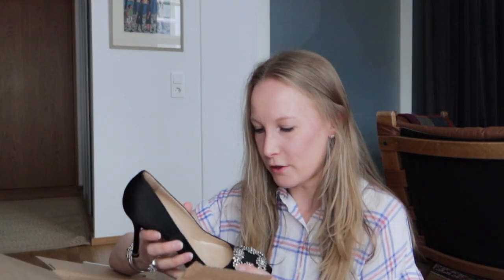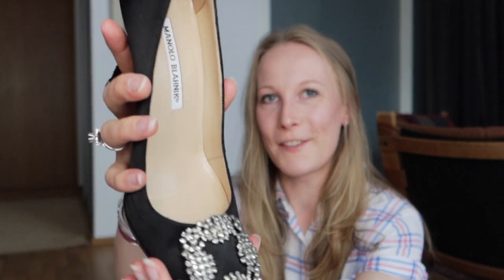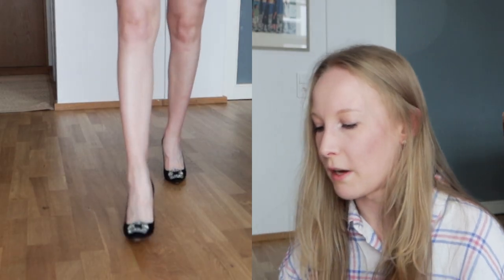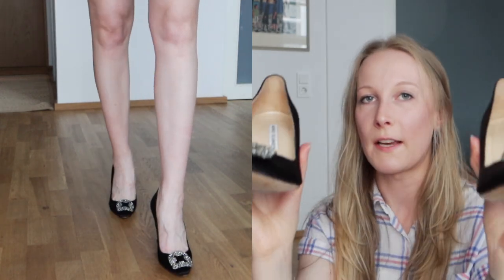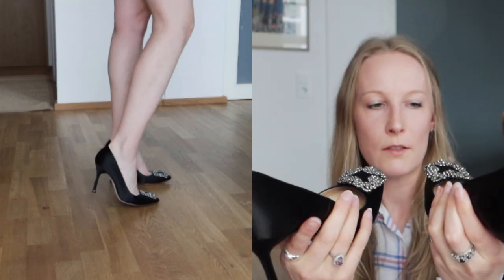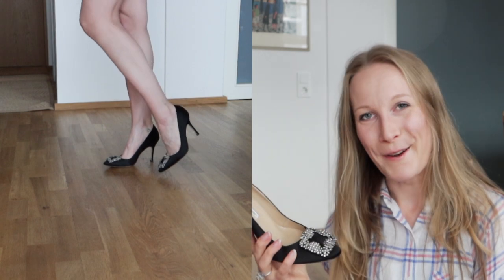Oh my gosh, here they are! These are so pretty. Look at these shoes — I am absolutely obsessed. They're in a size 37 and a half. They are lightly worn as listed, and they've been authenticated by the Vestiaire Collective team, so they have the little authentication tag. What I was worried about when buying these types of things secondhand is always the tip of the satin, but that's completely fine. In a black color I think they'll be so versatile, and I'm very happy about this purchase.